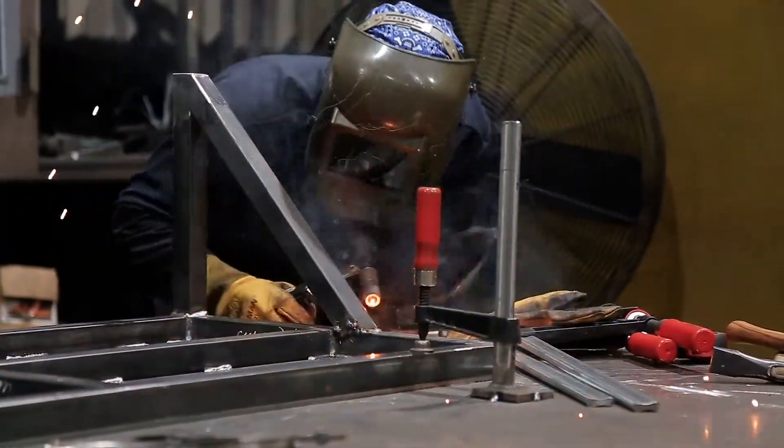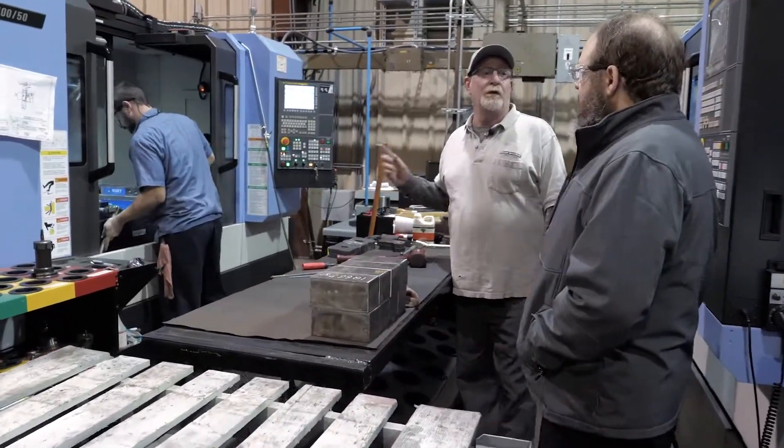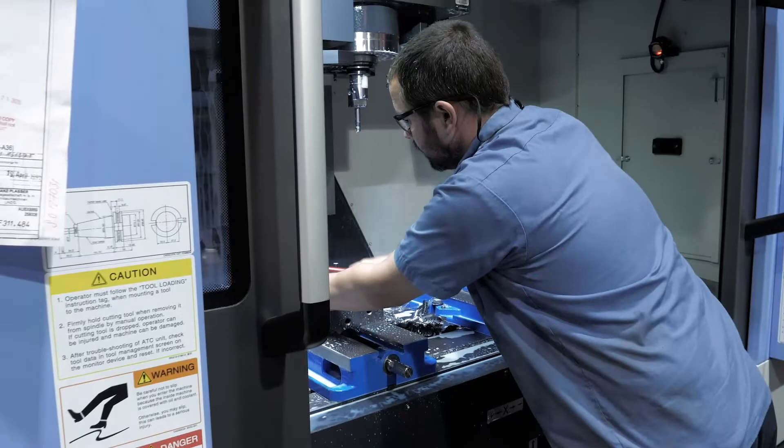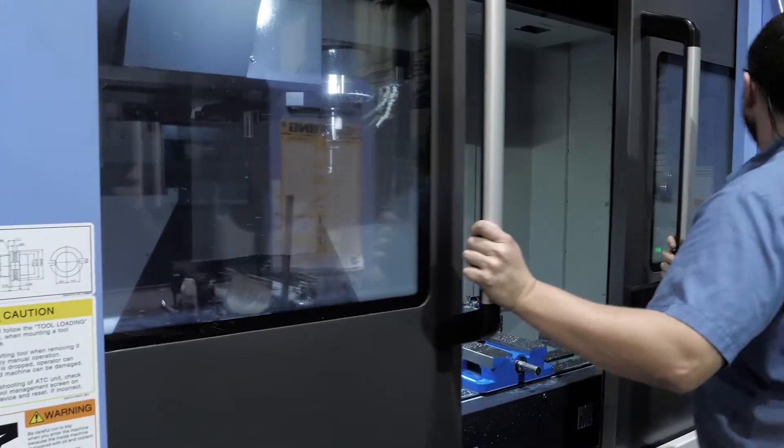Now these are vertical machining centers. He's running a cell — he runs two machines at one time. This is the way the whole shop is going to go eventually, where one guy runs two machines.